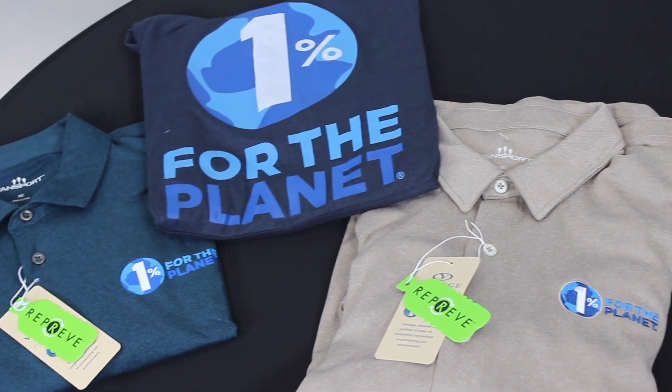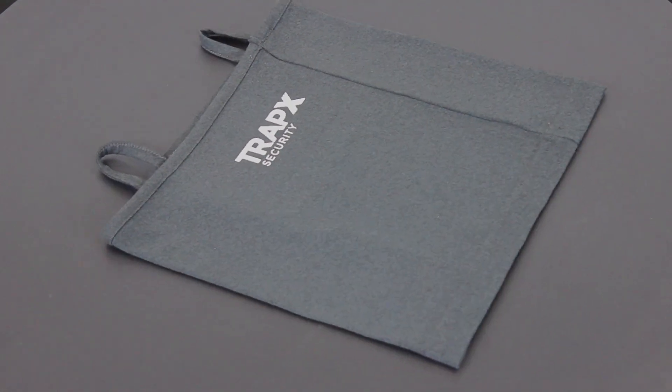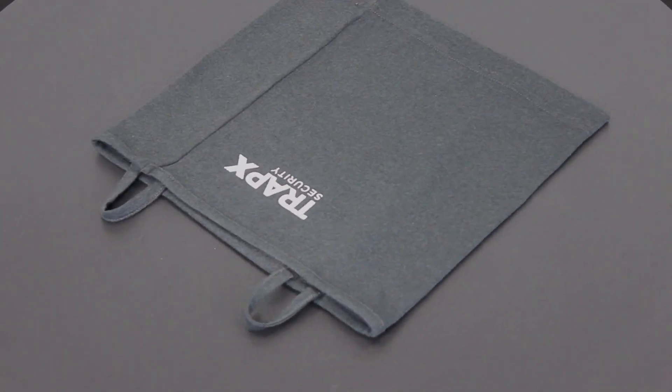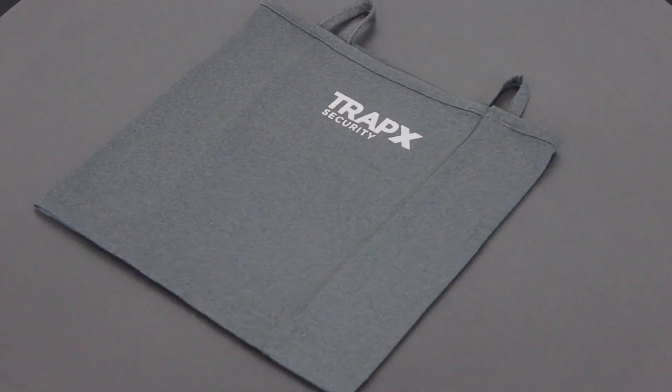Each of these garments can be decorated with embroidery, screen printing, and heat transfer. In addition to these new color additions, we've also released our new Vansport Pro-Tech Gator. Your deco options for the gator are embroidery and heat transfer.